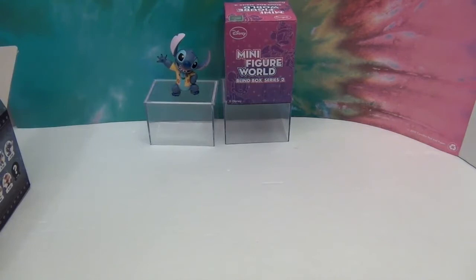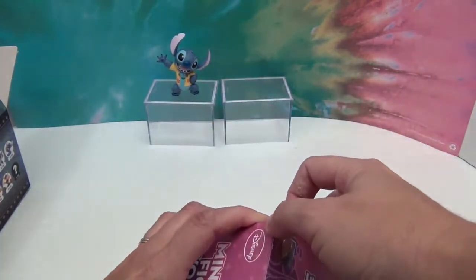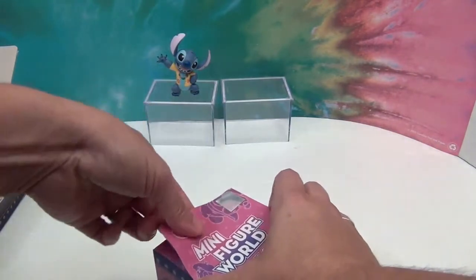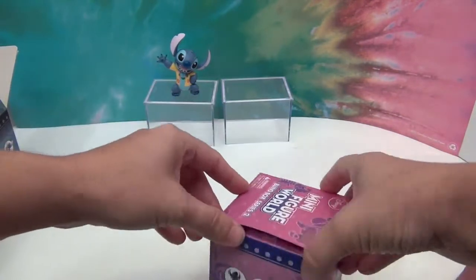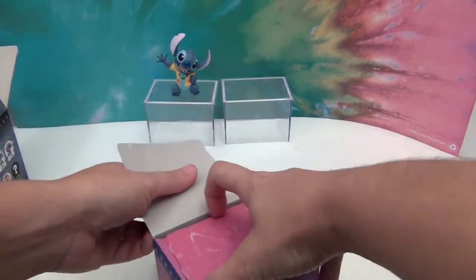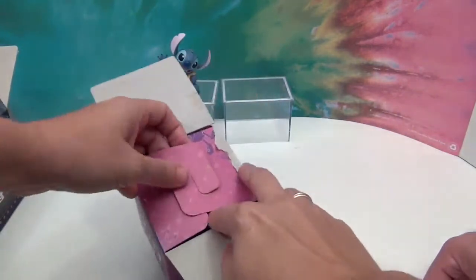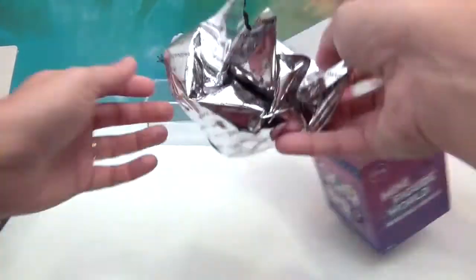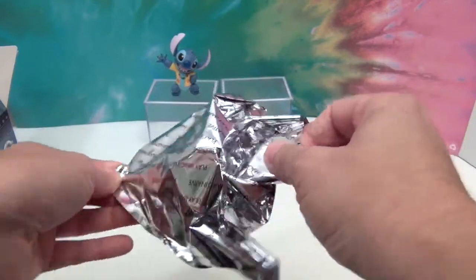Now I almost don't want to open mine because he had such good luck. None of them are bad though, and I won't tell you what my least favorite is because I'll probably end up opening that one. I would really like to get — isn't there a blue Mickey on here? No, maybe that's on the other one. Okay, the bags look the same. Two different series, so we know we're not going to get a double.